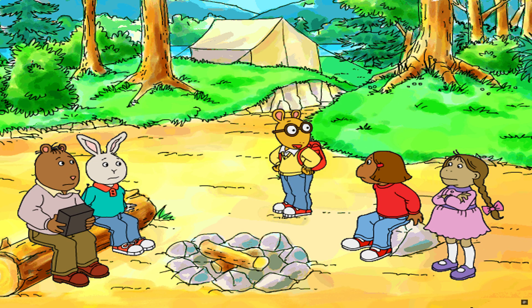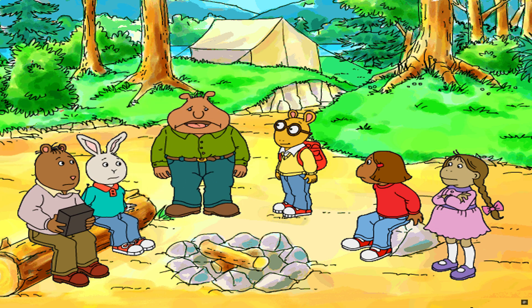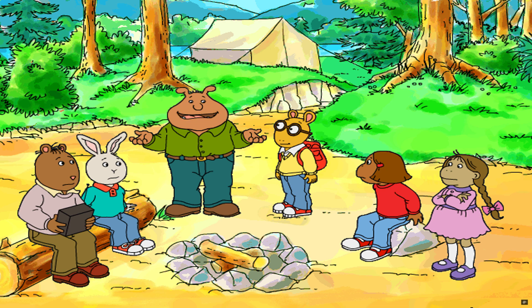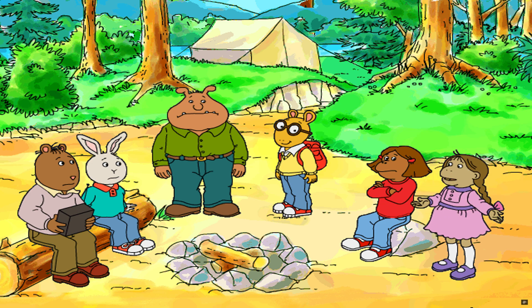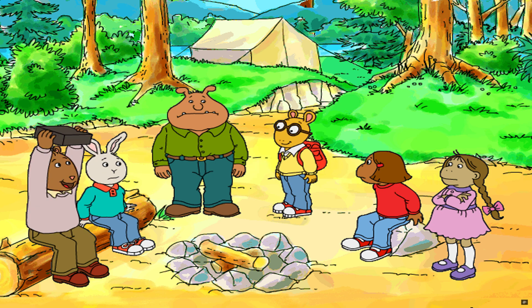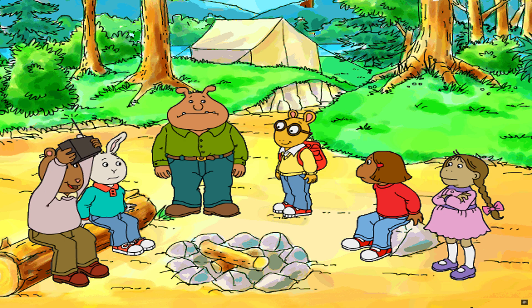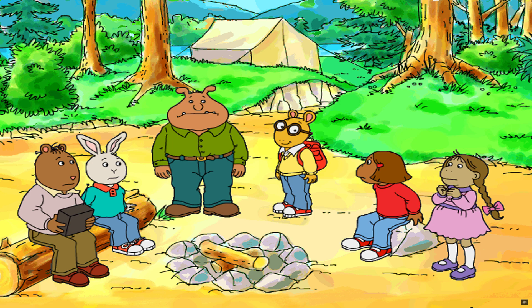You guys, Mr. Ratburn can't walk. He's in his tent with D.W. right now. What are we going to do? Well, at least we've got some food. Bad news — I just went to look for a snack and our food bag's been stolen. Dragged away. Bears! I brought my two-way radio. I'll just call for help. Oh no, it's broken. Now what are we going to do?